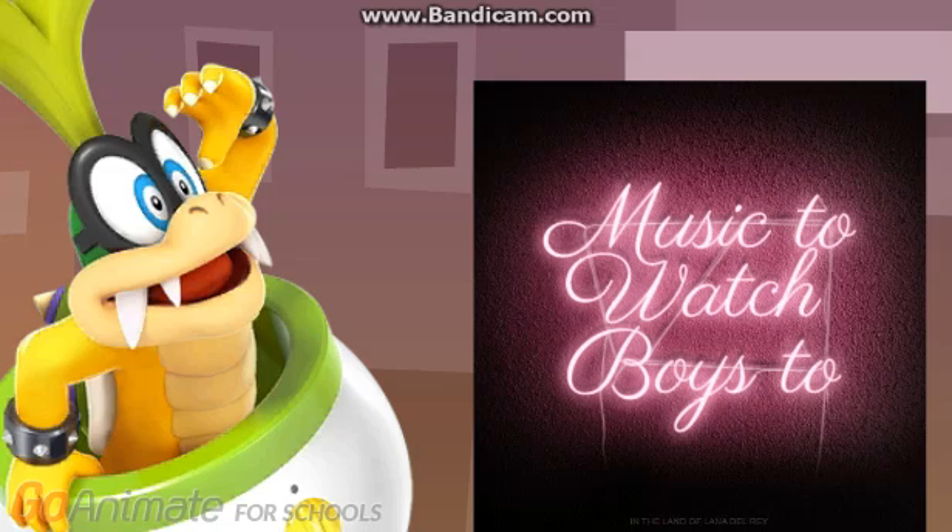Neon is about two-thirds as dense as air. Neon is the fifth most abundant element in the universe, following behind hydrogen, helium, carbon, and oxygen. Neon's rarity makes it fairly expensive — about 55 times more expensive than helium. Neon's mass abundance is about 1 part per 750.